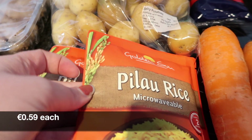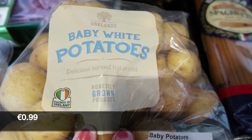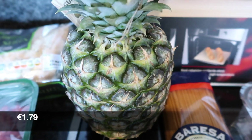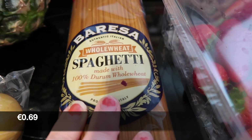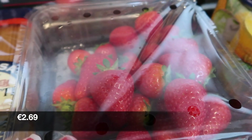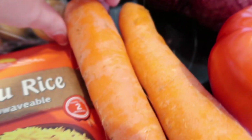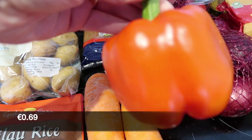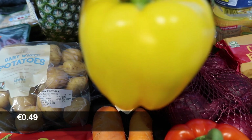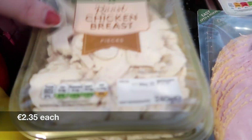Two packs of the pilau rice — not quite sure I pronounced that right. I got some baby white potatoes, a super sweet pineapple, one of these pizza stones, some whole wheat spaghetti, strawberries, a net of red onions, two loose carrots, a loose red pepper, and a loose yellow pepper.